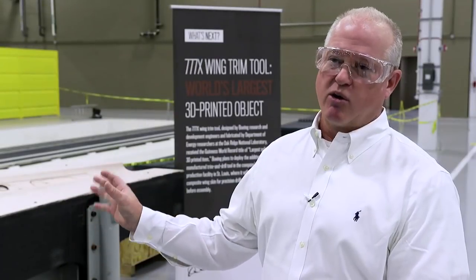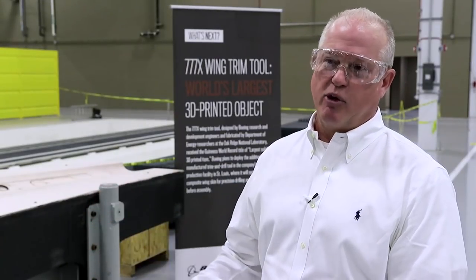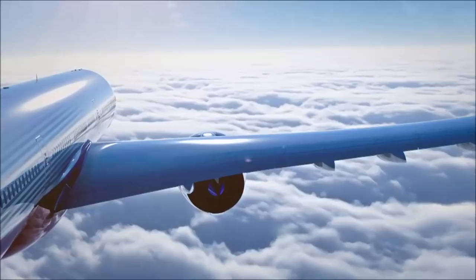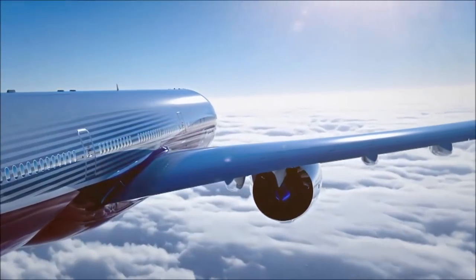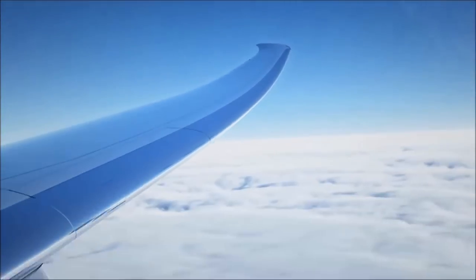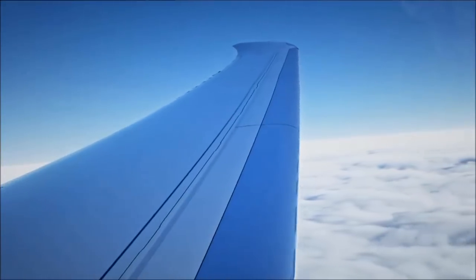It's actually really exciting to work on the folding wingtip because no commercial aircraft actually has a folding wingtip — this will be new in the aerospace business. It was exciting to work on that particular skin and knowing its function. The 777X is scheduled to fly in 2019 and to enter service in 2020. For Innovations, I'm Kathleen Berger.